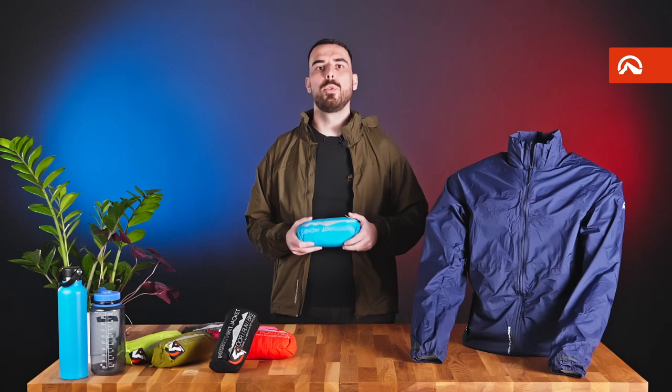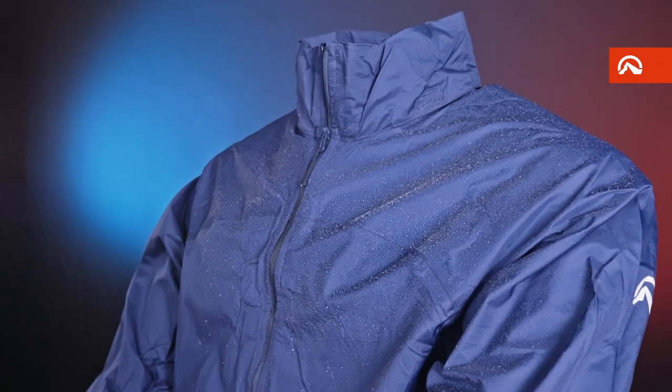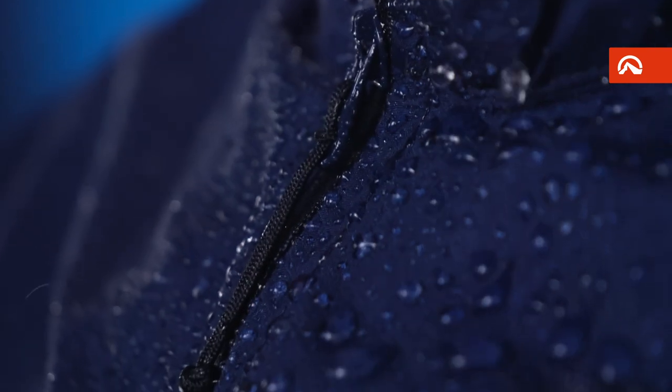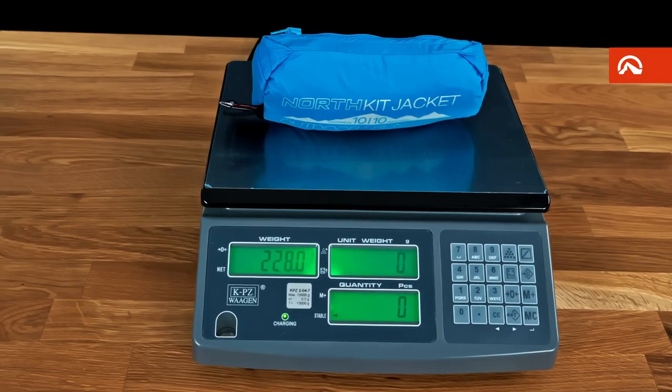It's a premium universal jacket made of ripstop polyamide material with a water column resistance of 10,000 millimeters and breathability of 10,000 grams per square meter in 24 hours. The ripstop structure prevents tearing and the hydrophobic material ensures that raindrops simply run off the surface — all this with a weight of only 250 grams in size L.